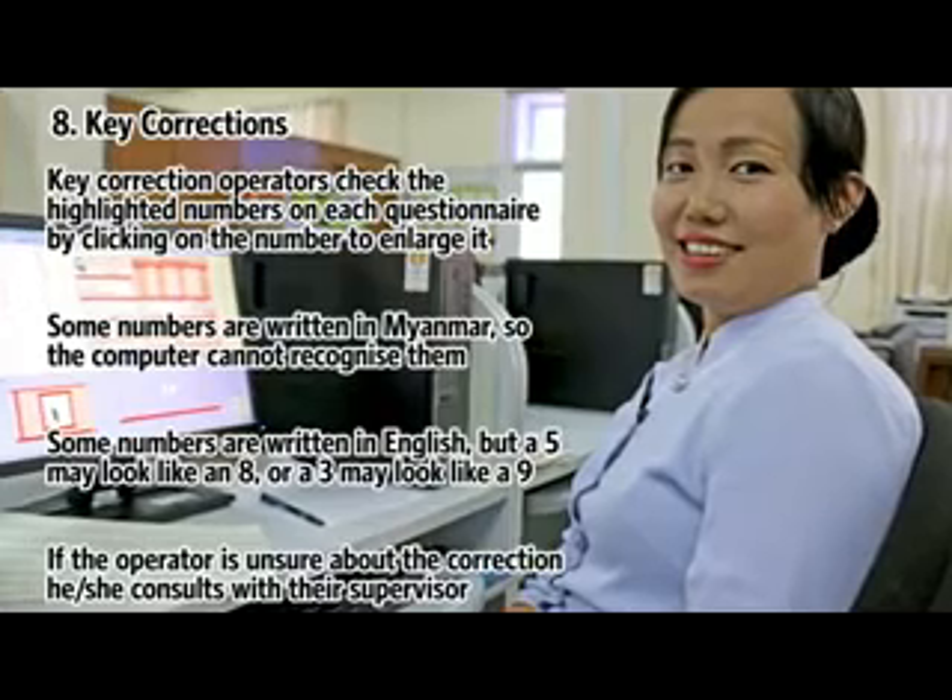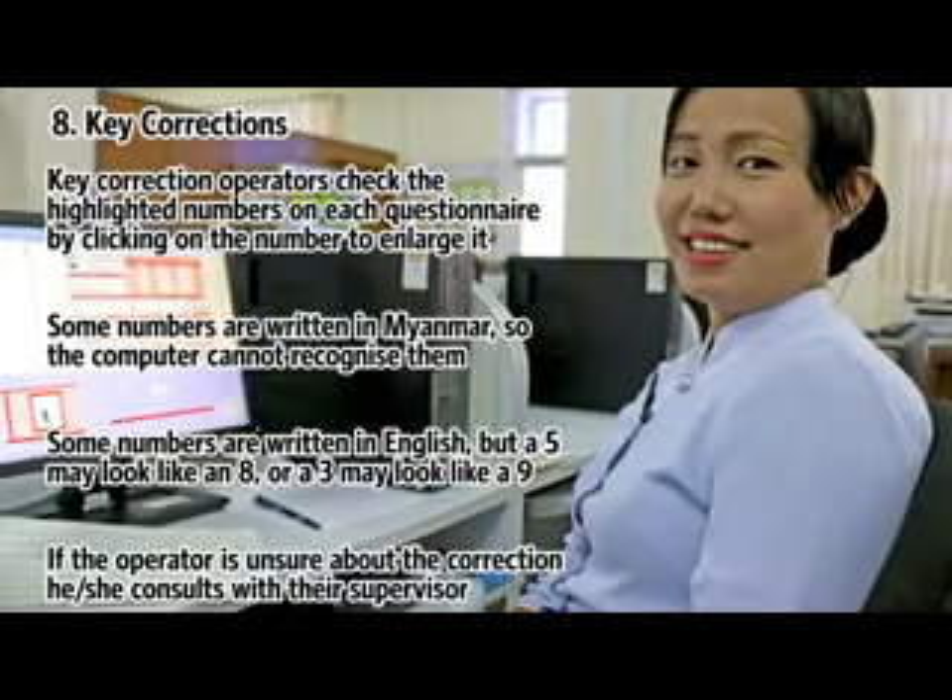If the operator is unsure about the correction, he or she consults with their supervisor.